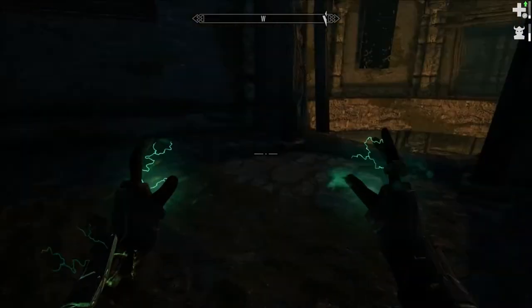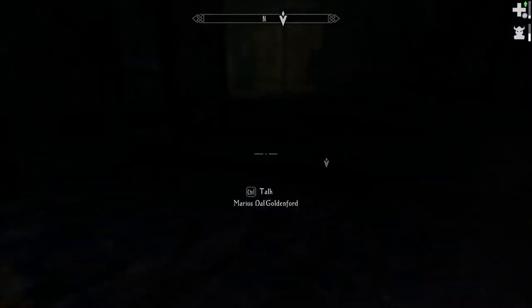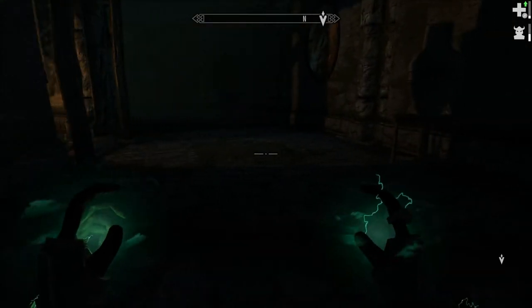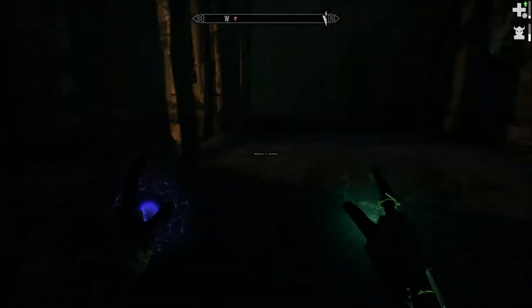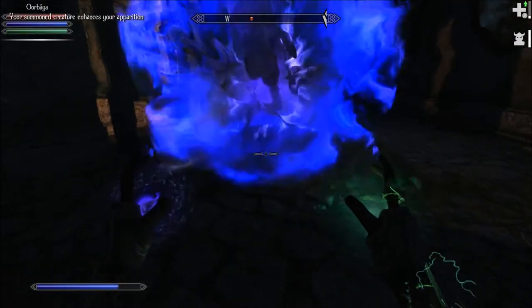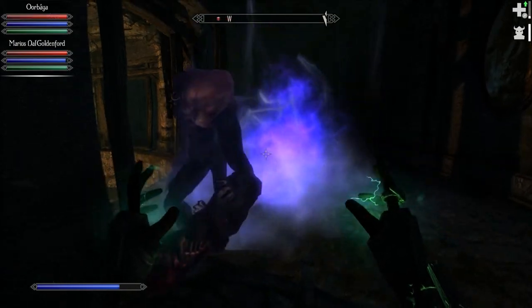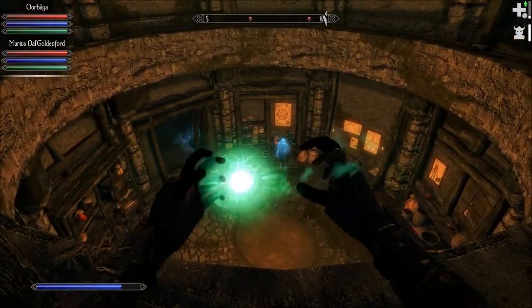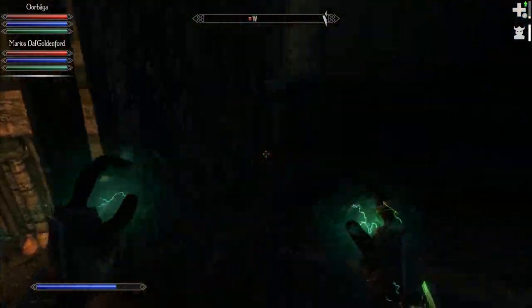Guess what's down somewhere. I gotta summon you every time. They're down there. They're down there — oh, there's one up here.